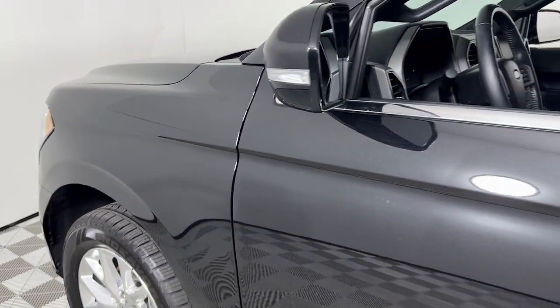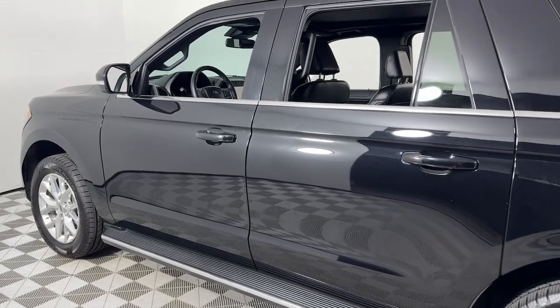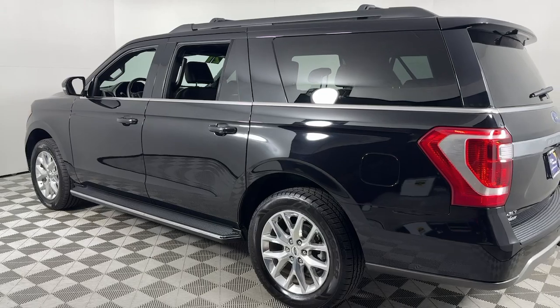Looking for your dream car? It could be the 2021 Ford Expedition Max. With less than 50,000 miles on the odometer, this vehicle provides excellent value.